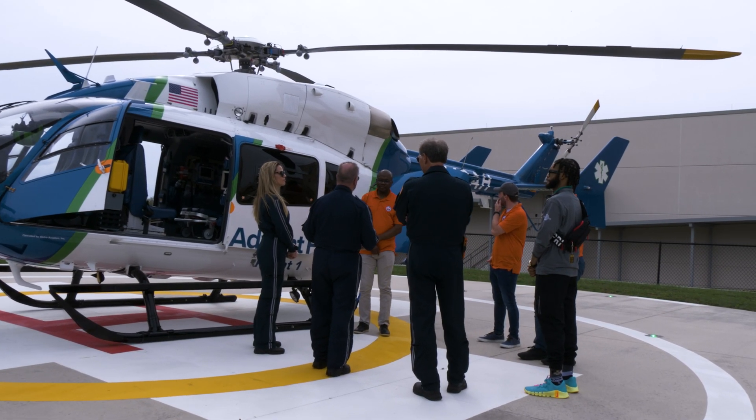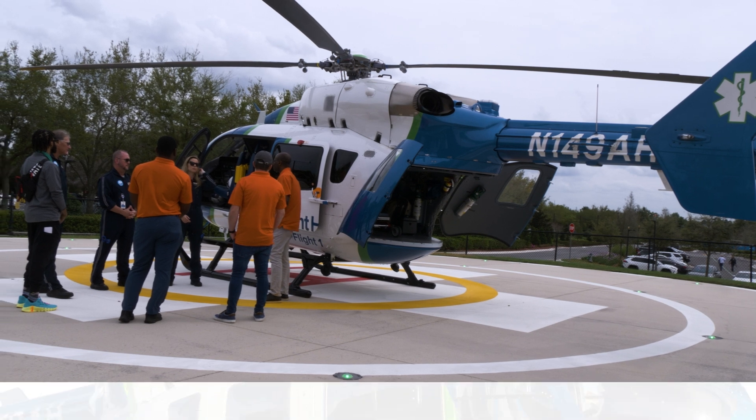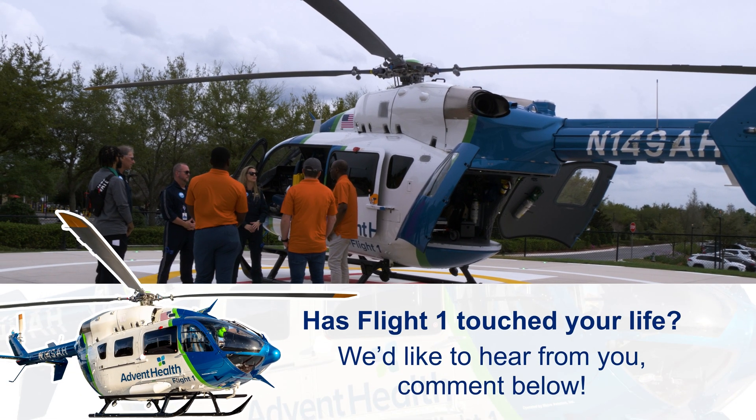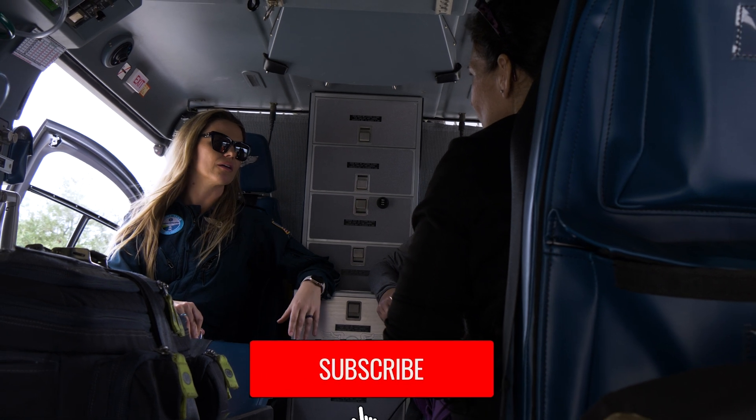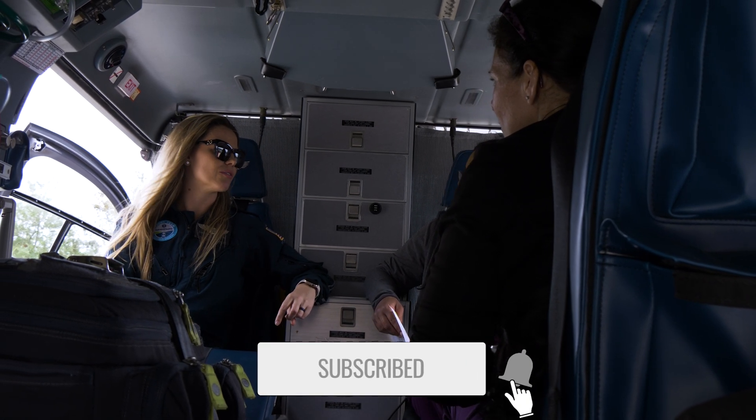Flight One has touched the lives of countless people in the state of Florida. If you have anything to share about this great program, we'd love to hear from you. Connect with us in the comments section below, and if you enjoy this content, please like, subscribe, and share.